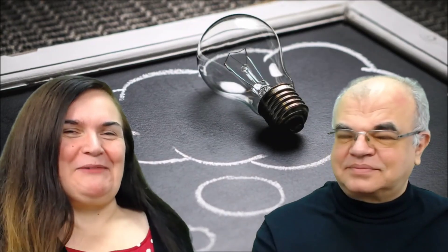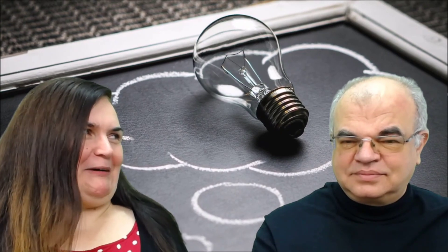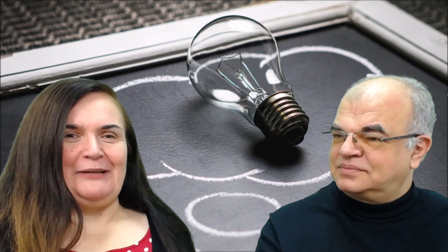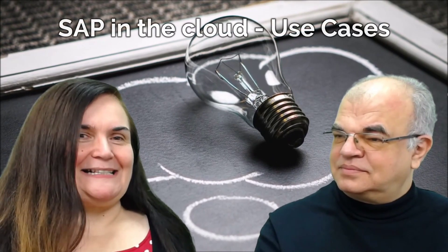Hi, I'm Adriana Baranek, CEO of Mjadria Group, and here with me is Mladen Baranek, our CTO. Hi. So today on our channel we will be talking about SAP in the cloud use cases.